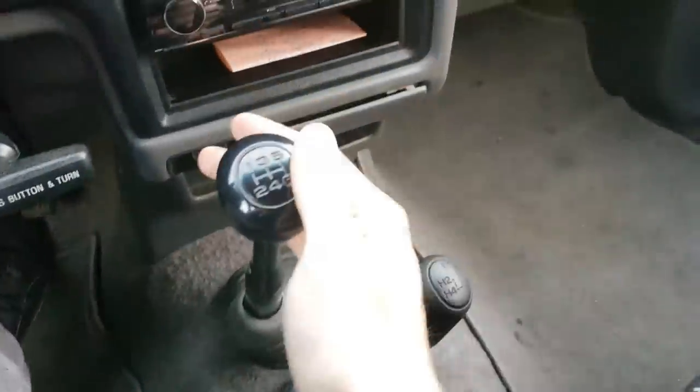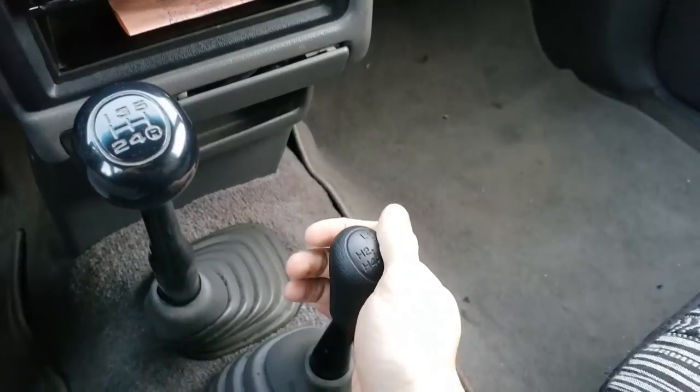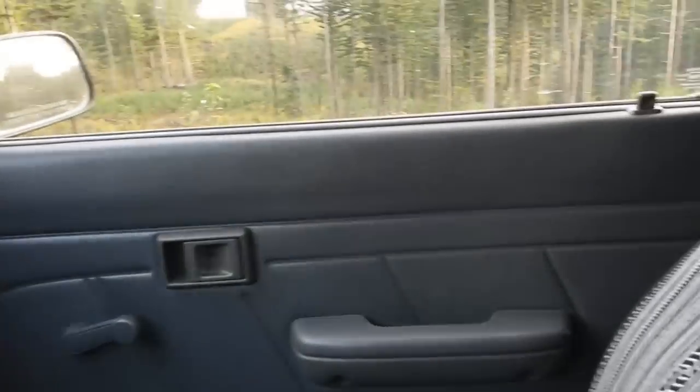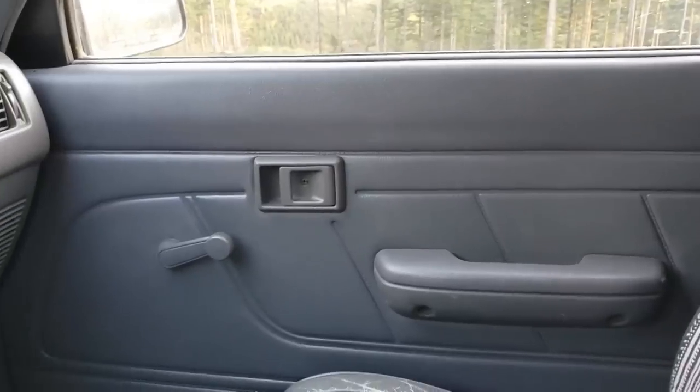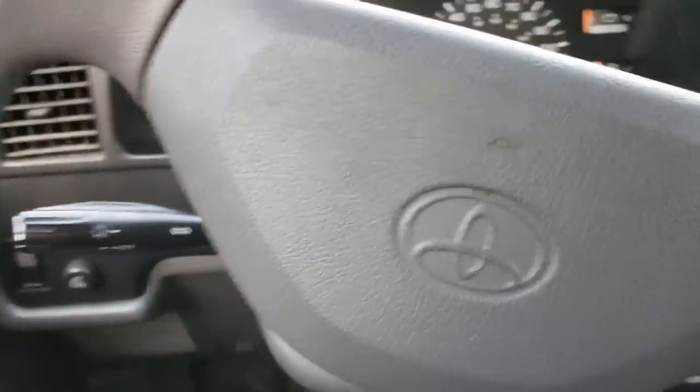We have a five-speed manual backed up to a manual transfer case for shifting between high and low range four-wheel drive. We have crank windows and manual locks, which is just the way I like it. I love the honest simplicity this vehicle has.